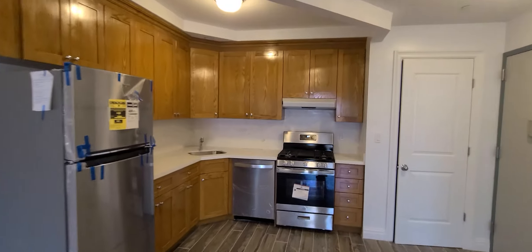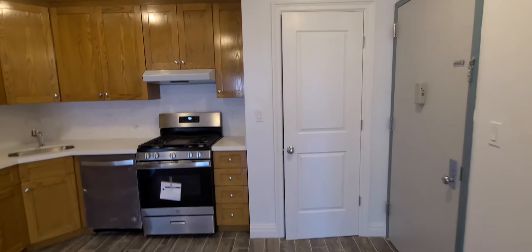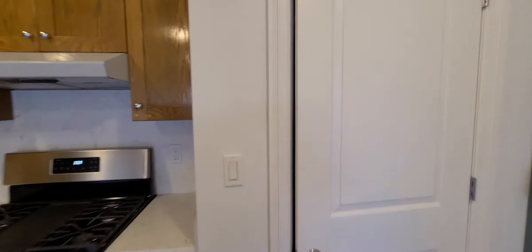Take another look at the kitchen — a lot of cabinet space, stainless steel appliances, dishwasher. There is laundry in the building downstairs. There's also a closet right here.